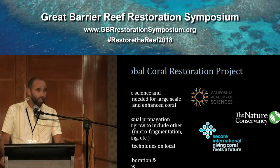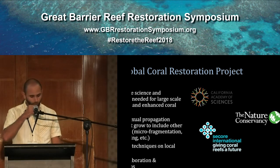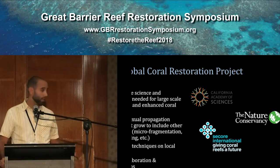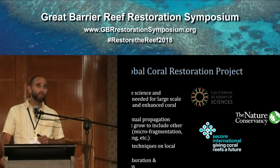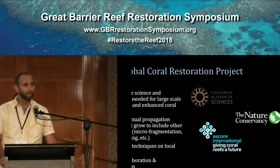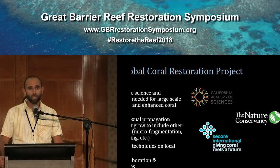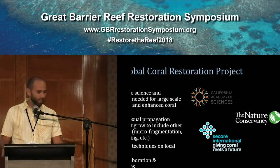Over the last 10 years, we've focused a number of our efforts on refining and improving methodologies for the sexual production of corals for restoration. Recently, in 2017, we entered into a partnership with the California Academy of Sciences and The Nature Conservancy to start the Global Coral Restoration Project, along with other partners and on-site collaborators. The goal being to advance the science and technology needed for large-scale restoration and to demonstrate the capability of scaling up some of these restoration techniques.